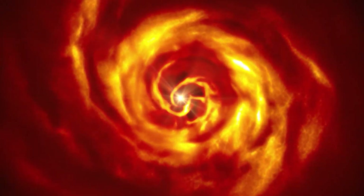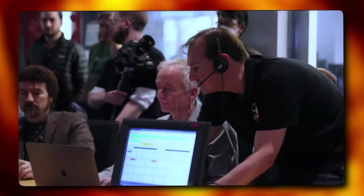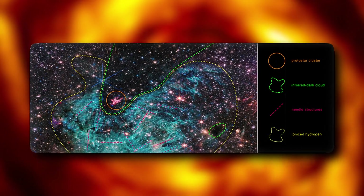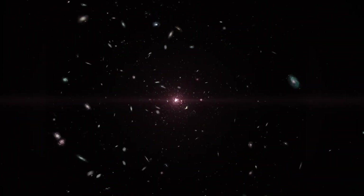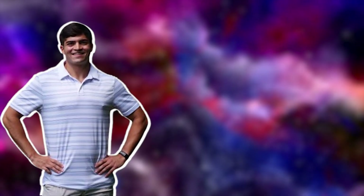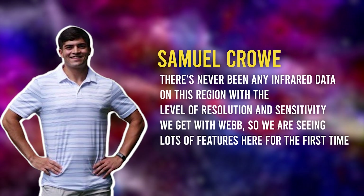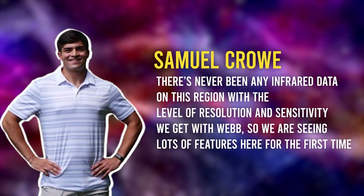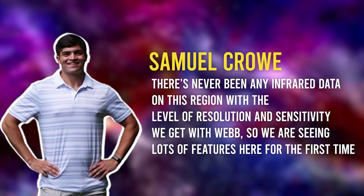Around this cloud, there's also a mist of charged-up hydrogen. A scientist named Crowe and their team are using these special infrared pictures, along with other information about star formation in the tough conditions of Sagittarius C, to figure out how stars are born in the crowded center of our galaxy. Investigator Samuel Crowe, the observation team's principal, said: "There's never been any infrared data on this region with the level of resolution and sensitivity we get with Webb, so we are seeing lots of features here for the first time."